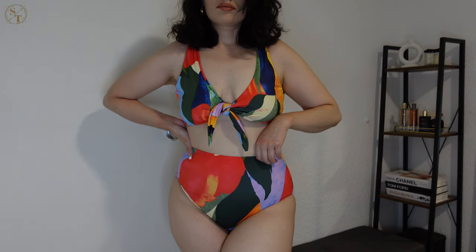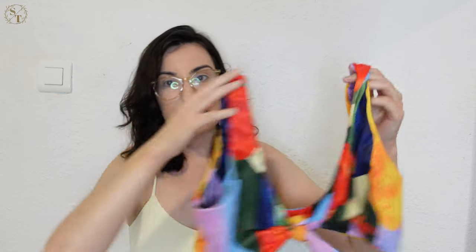I picked this up in a large because of the bottoms — I wanted to play it safe since I've never bought bathing suits on SHEIN. Unfortunately, the top is a little big on me; there's some gaping, so I'd be afraid to go in the water. The knot does help a little since I can tighten it, but it still doesn't feel super supportive. I would have needed a medium in the top, but these come as a set so you can't choose separate sizes.